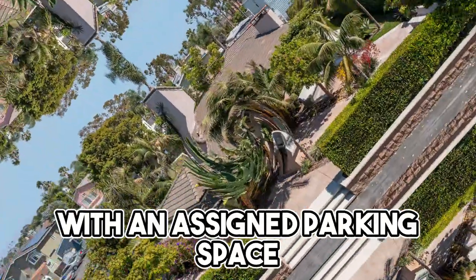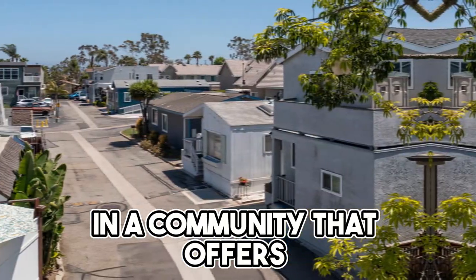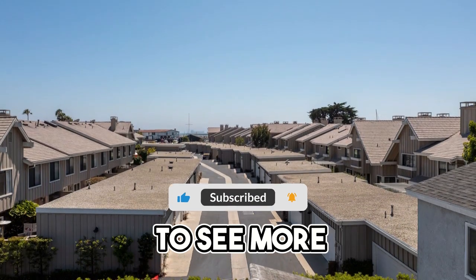This property comes with an assigned parking space, adding to the convenience. Don't miss this opportunity to create your dream home in a community that offers a unique blend of coastal living and urban convenience. Please like and subscribe to my YouTube channel to see more home tour videos.